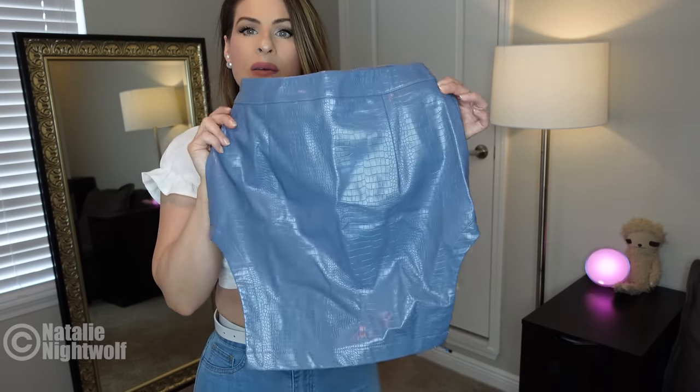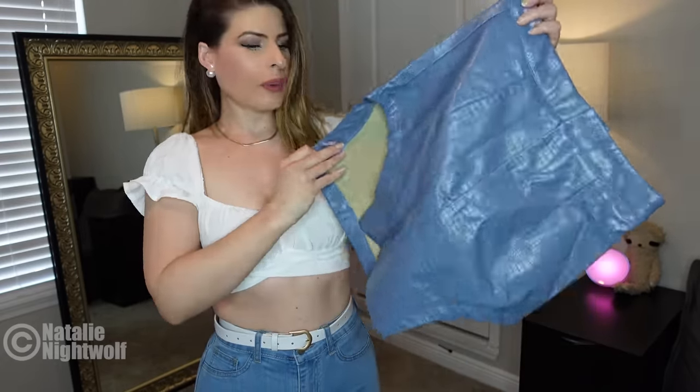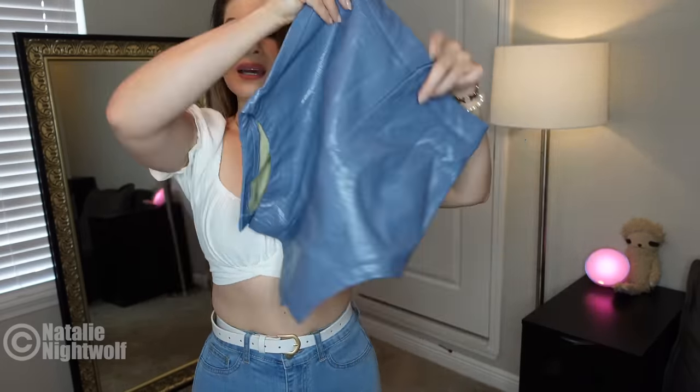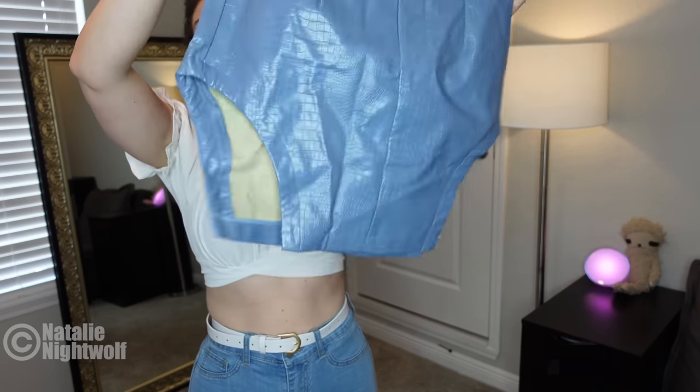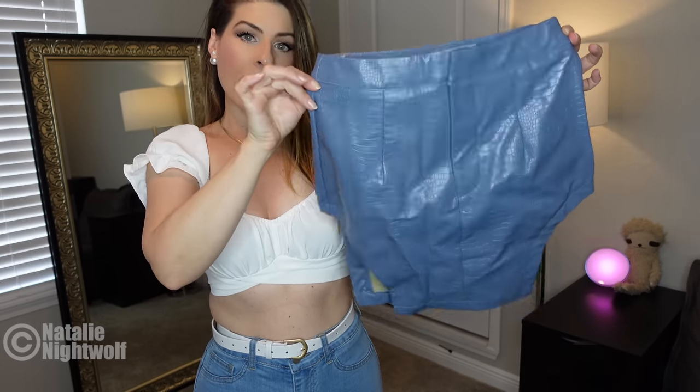This next skirt — the back is kind of a grayish blue, and the front has this design where it kind of goes up on the sides. It looks high waisted and hopefully shows more leg on the sides.